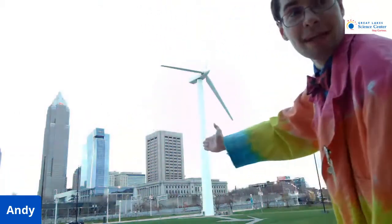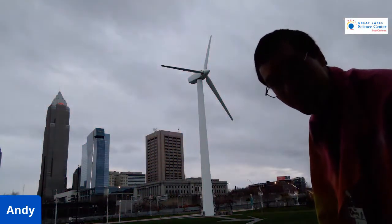Our wind turbine, she is a working science experiment. We are constantly getting information and data from Winda. And what we know is she helps us a lot with getting electricity for the Science Center. Between her and our solar array — the solar panels that we have here at the Science Center — we get about six to eight percent of our electricity that we need from this one wind turbine and from the solar canopy.